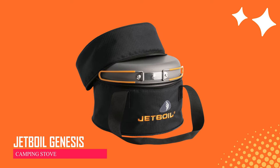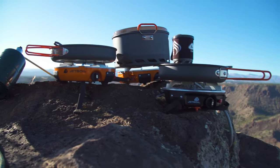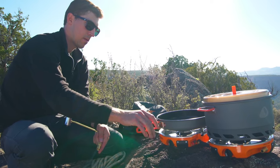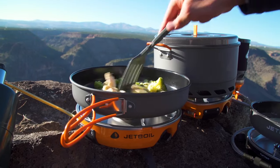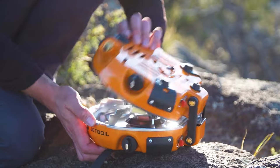Jetboil Genesis Camping Stove. The Jetboil Genesis Basecamp Propane Stove is a versatile cooking system ideal for outdoor adventures. It has two burners that can work alone or connect with other stoves. The package includes a 5-liter camping pot and a 10-inch fry pan, all fitting in a travel bag. With a powerful 10,000 BTU heating system, it boils water fast and comes with a windscreen for different weather conditions.